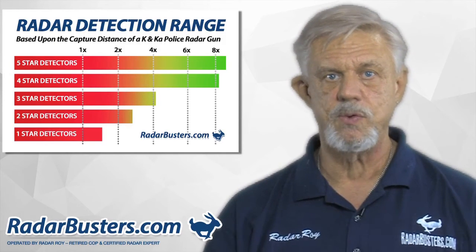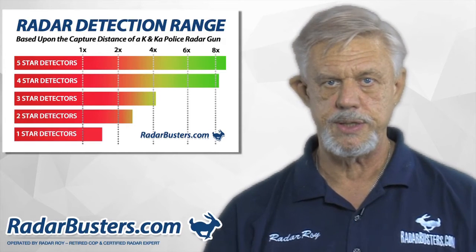This is Radar Roy and I thank you for allowing me to help you select the best radar detector for you.